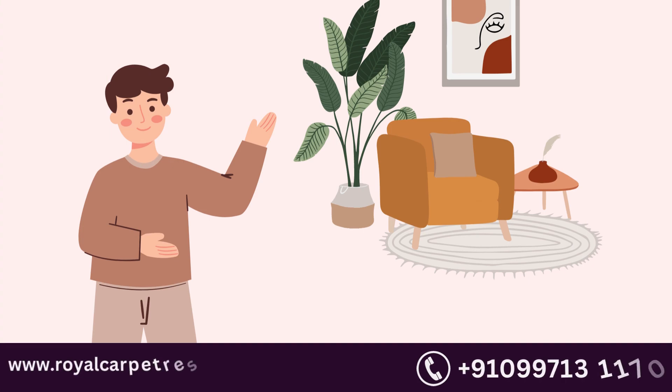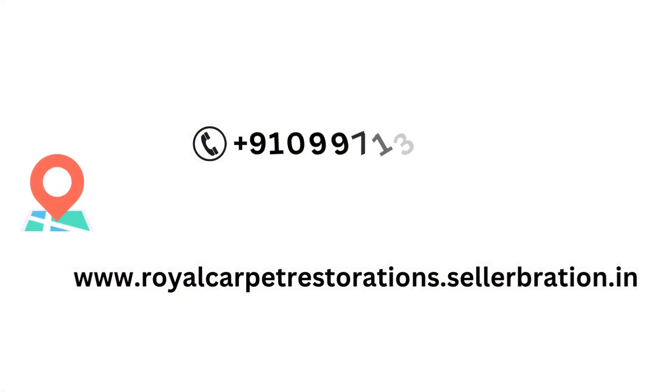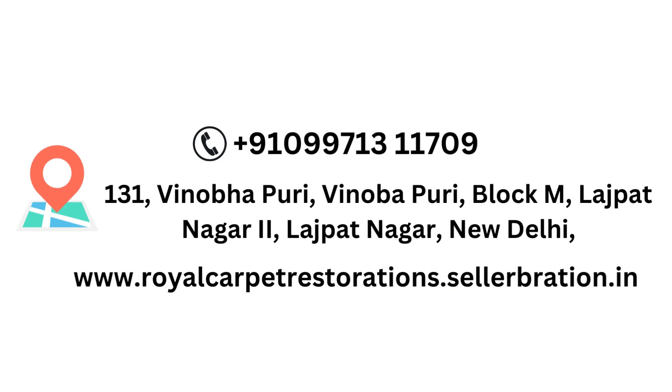For further inquiries, call us or visit our address at 131 Vinoba Puri, Block M, Lajpat Nagar, New Delhi. Thank you very much.